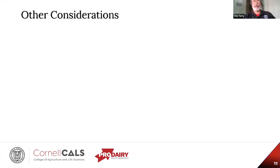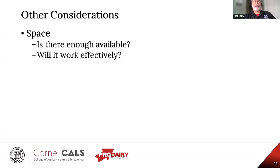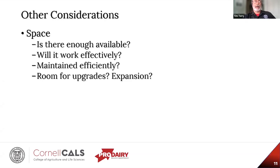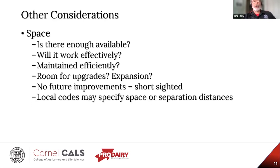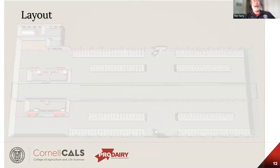Some other considerations: space. Is there enough space to install the technology, allow it to work effectively, maintain it efficiently, and will there be room for upgrades and future expansion? It can be short-sighted to shoehorn a system into a facility with no hope of future improvements. Moreover, local codes may specify space requirements and separation distances.